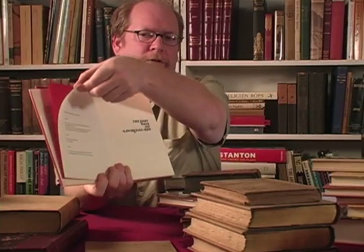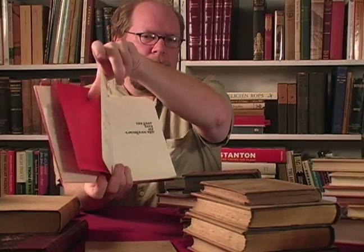So when you move from your end papers, which aren't always that decorative, you move to your first free end paper, also known as the fly leaf. And we have what's referred to as the half title page. On the verso, the back side of this first free end paper or fly leaf, in this particular book, we have other books by that author.